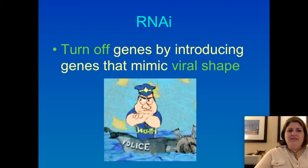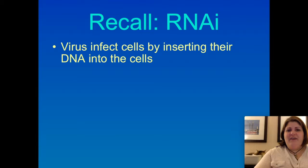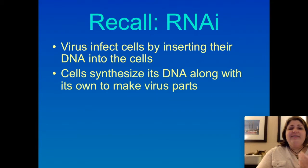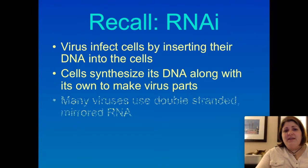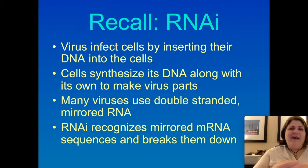Another really exciting area of research is RNAi. RNAi allows us to turn off genes because its job is to destroy RNA that has a viral shape. Viruses infect cells by inserting their DNA, and some viruses insert RNA that is double-stranded — remember, normal RNA is single-stranded. When RNAi recognizes double-stranded RNA, since most RNA is supposed to be single-stranded, it recognizes that and breaks them apart.